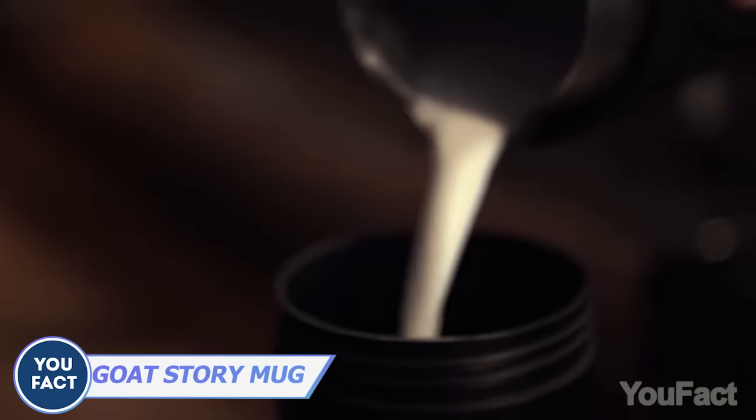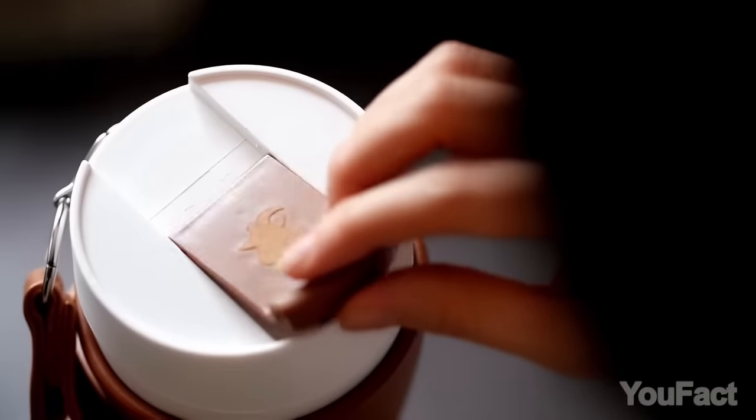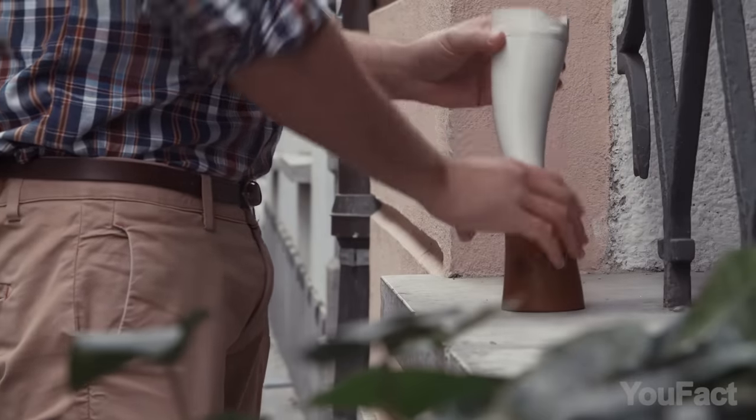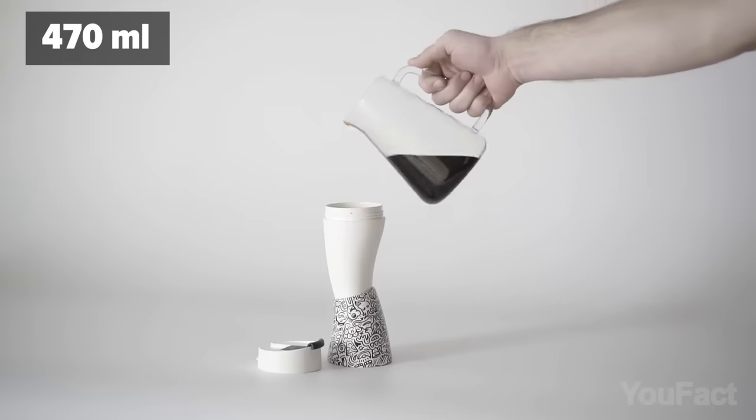But what to do to keep beverages hot in winter? You can use this horn. It comes with a leak-proof cap and a really neat faux leather holder. When you move this holder to the bottom, it doubles as a stand. The mug holds up to 16 ounces of liquid, keeping it nice and warm.